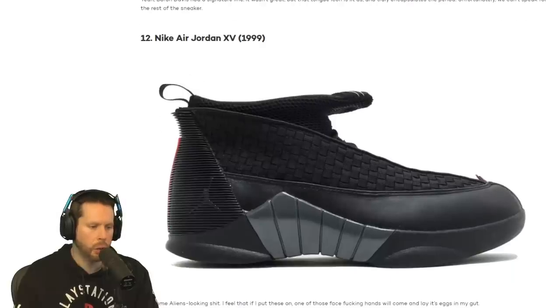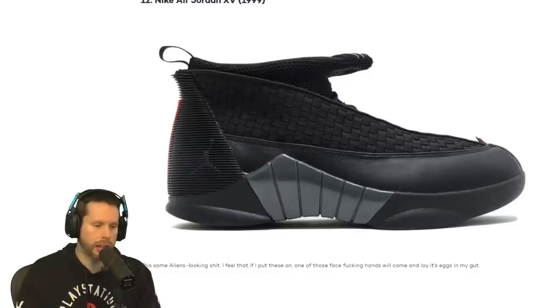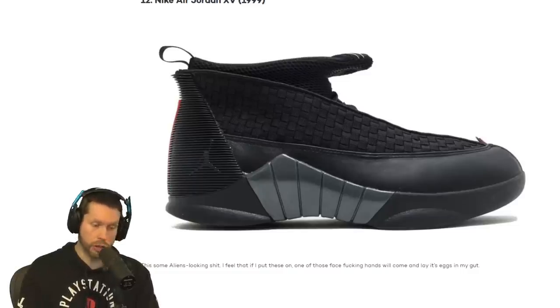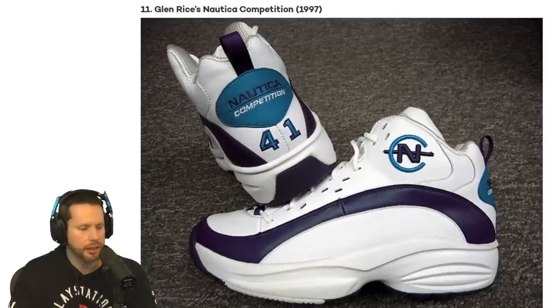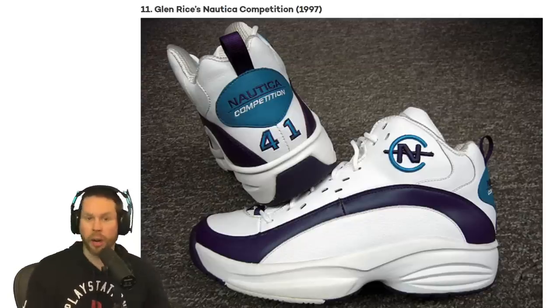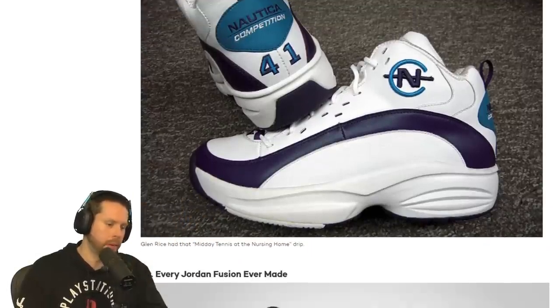Number 12, we have Nike Air Jordan XVs, came out in 1999. What the heck is this? This is a weird-looking shoe. It's got like mesh on the top of it, supposed to hold your foot in or something. This is some alien-looking stuff. I feel that if I put these on, one of the face huggers will come and lay its eggs in my gut. Number 11 — Glenn Rice's Nautica Competition, 1997. Those are dad shoes.